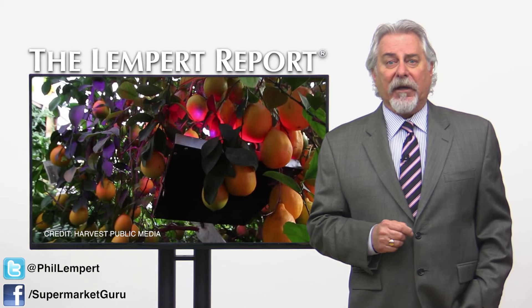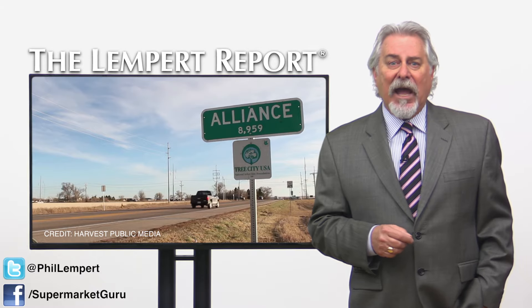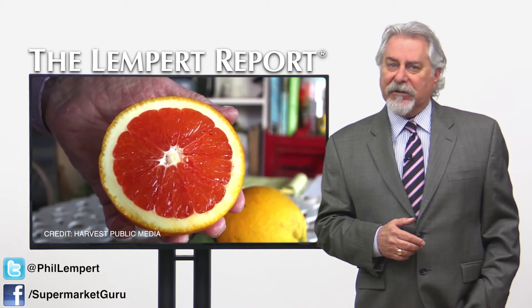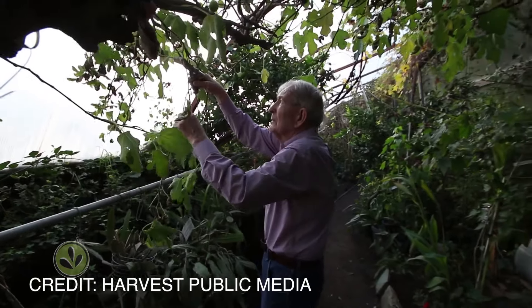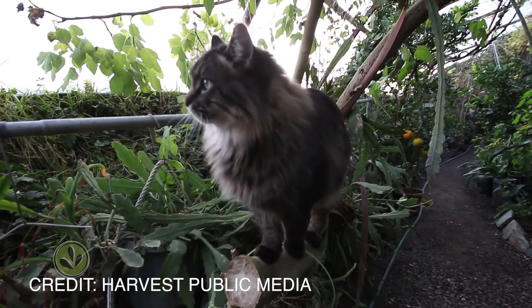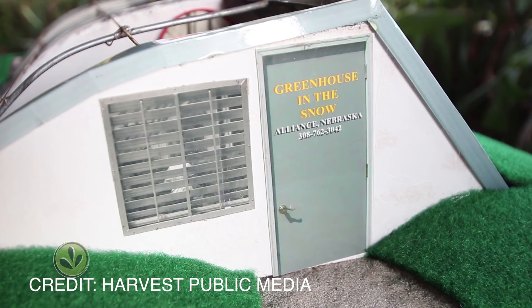And that's just what's happening. Geothermal greenhouses high on the Nebraska plains house a citrus grove with trees holding up a canopy of lemons, grapefruit-sized oranges, green figs, and bunches of grapes. The designer, a former mail carrier and farmer named Russ Finch, designed the structure and calls it the greenhouse in the snow. The design is a take on the Walipini, or pit greenhouse.